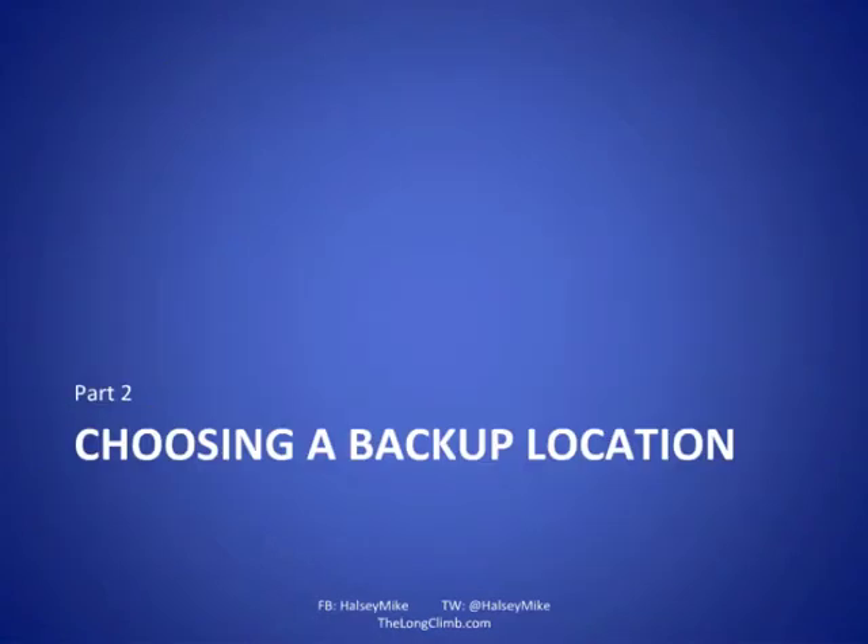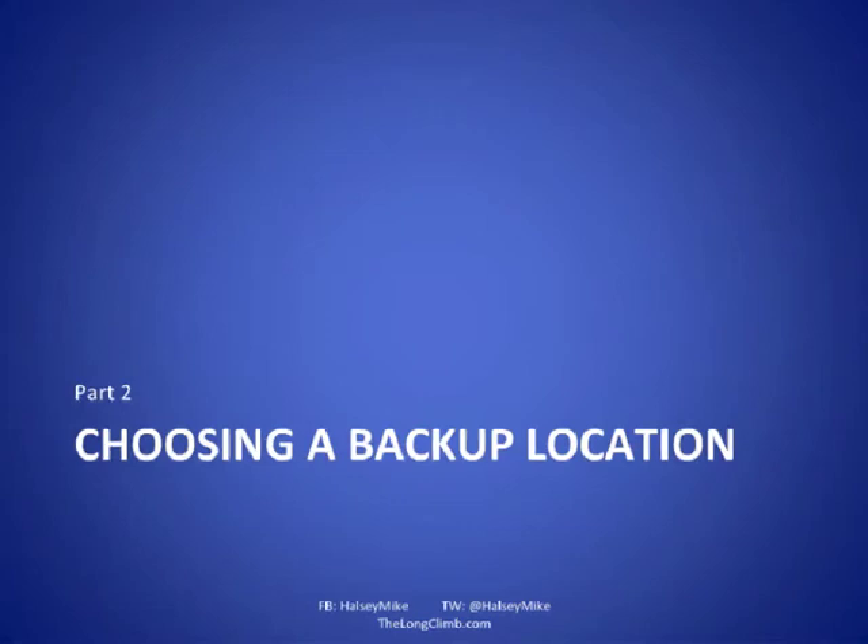Let's look at good locations for your backups. Where do we typically back up our files? We've got several options: a server or home network-attached storage device; the cloud — things like Amazon S3, Mozy, Dropbox; sync services like Windows Live Mesh to automatically synchronize files between multiple PCs; an external hard drive; and good old-fashioned CDs and DVDs. I want to look at the pros and cons of each one.